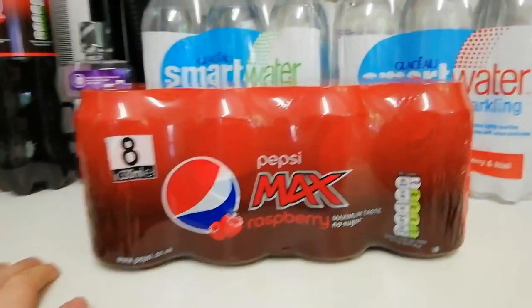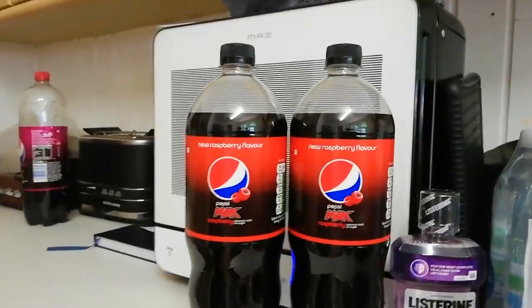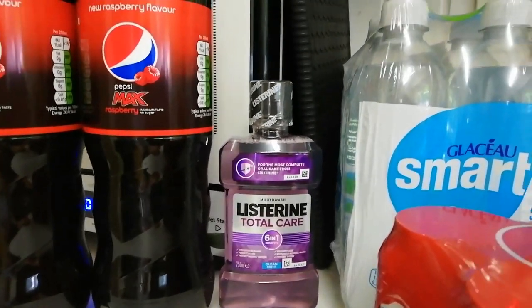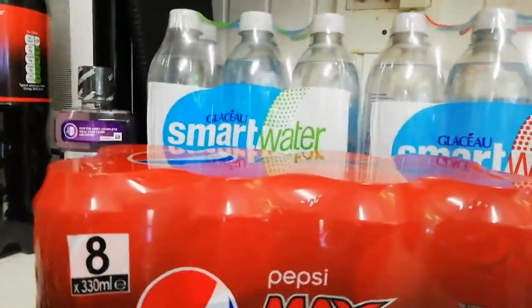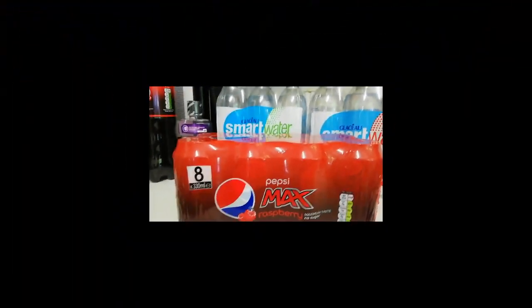My favourite — Pepsi Max Raspberry, and it's so good in the cans. Two bottles of the Pepsi Max Raspberry as well. And for the horrible keto breath, I got some Listerine Total Care mouthwash because I can't find a mint that's got a decent sweetener in it. So that is my keto haul this week. I hope you've enjoyed it and I'll see you again next time. Bye.